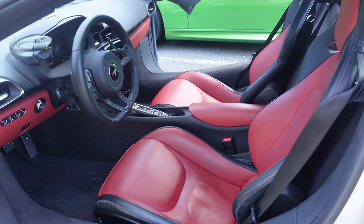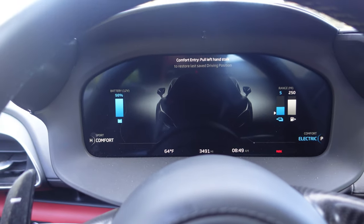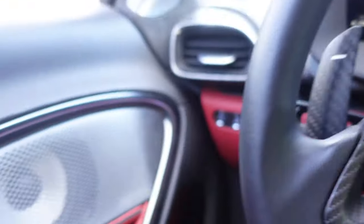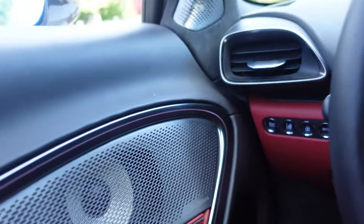First of all, check out the seats — they're super comfortable and very supportive. Here is the dashboard of the Artura. The door release is right down here. There's an emergency door release right here with a little strap, and your windows. Obviously, your speaker system.